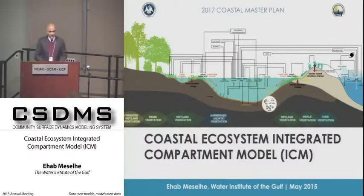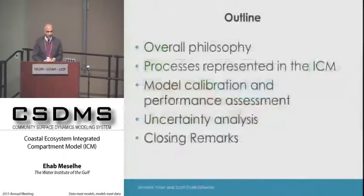I would like to share with you the development of an integrated coastal ecosystem model and how it's applied to Louisiana. Specifically, I would like to share the philosophy behind this development and go over some of the ecological and physical processes that we're trying to capture in this ecosystem model.